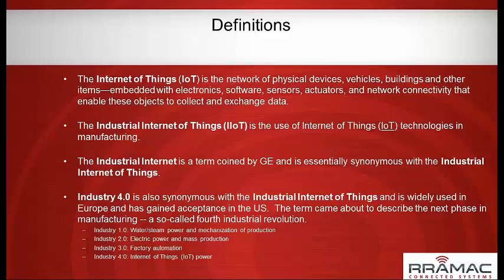Later in the presentation we'll show you an Industry 4.0 certified communication standard that we've adopted.